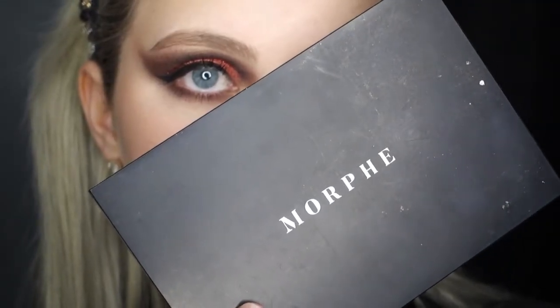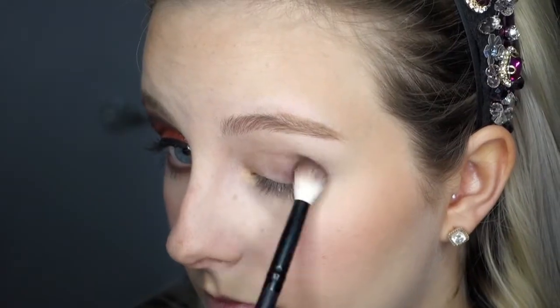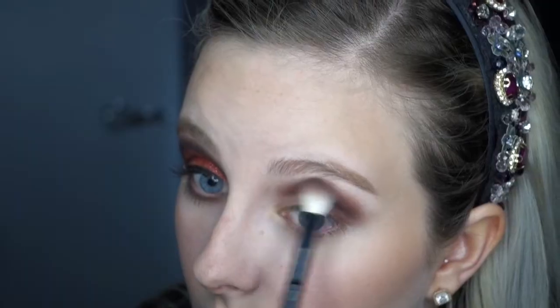Now for the star of the show — eyeshadow! Firstly I'm going into the Morphe 15N palette and going in with shade Hello. With a blending brush, I'm applying this in my crease and taking it right up to my brow.